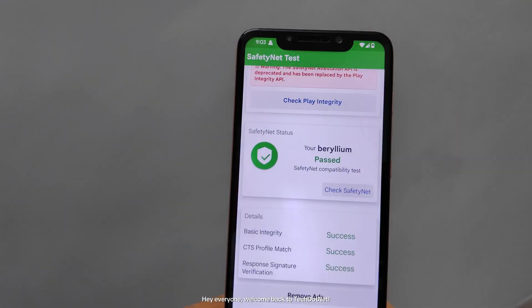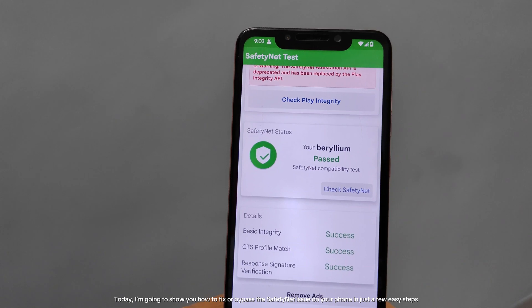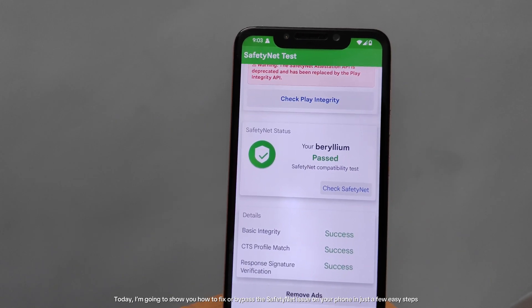Hey everyone, welcome back to Tech.Net. Today, I'm going to show you how to fix or bypass the SafetyNet issue on your phone in just a few easy steps.